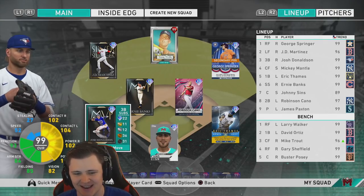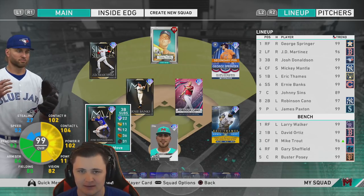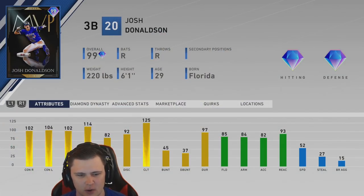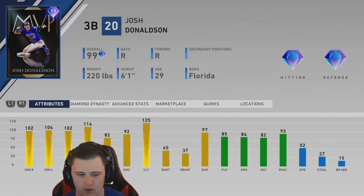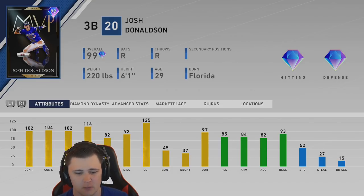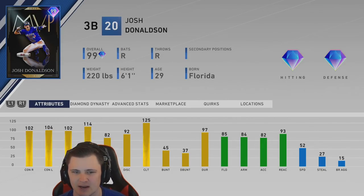Hey, how's it going everybody? For today's video we're going to be doing the 99 JD debut. Josh Johnson over at third base in his primary will have 102 contact verse right, 104 contact verse left, 102 power verse right, with 114 power verse left, 82 vision, 85 fielding, 84 arm, 82 accuracy and 93 reaction.